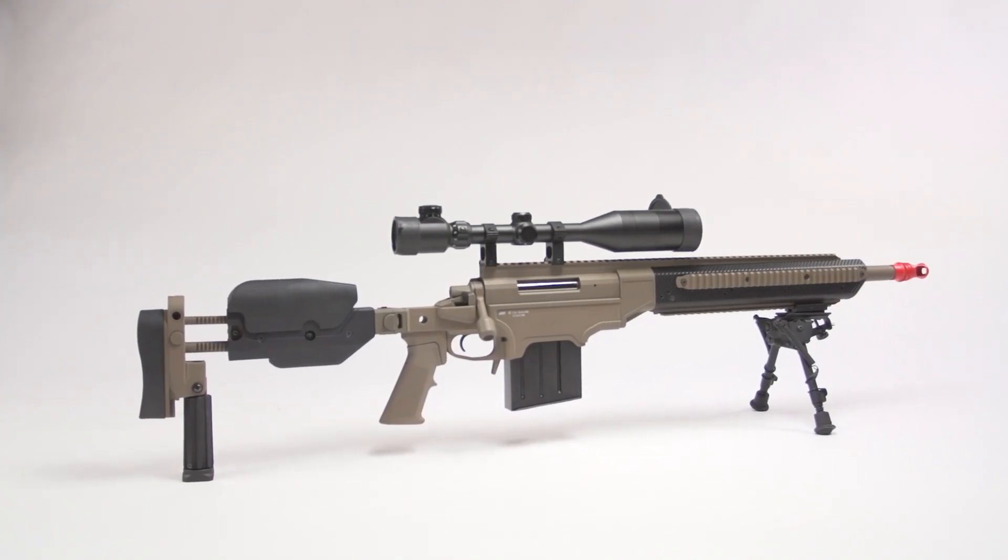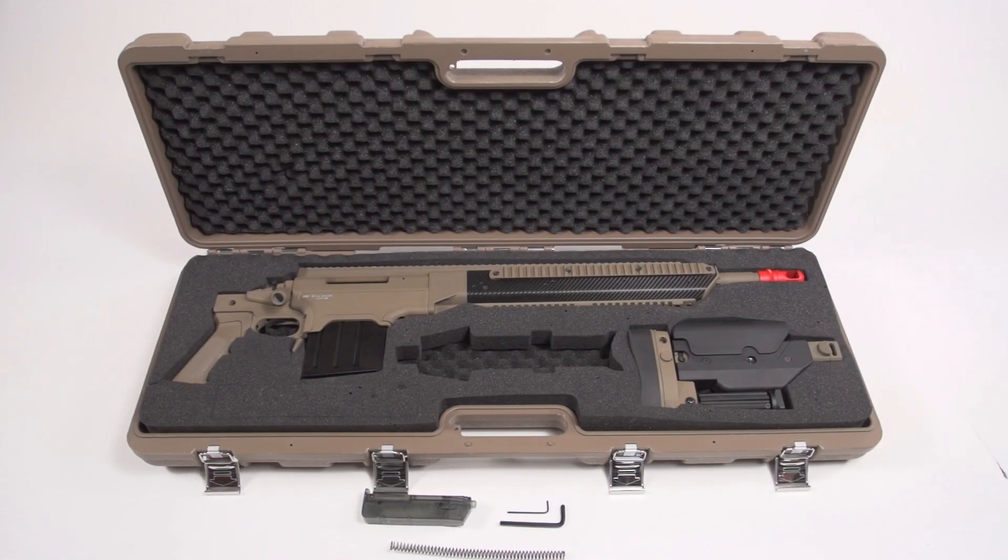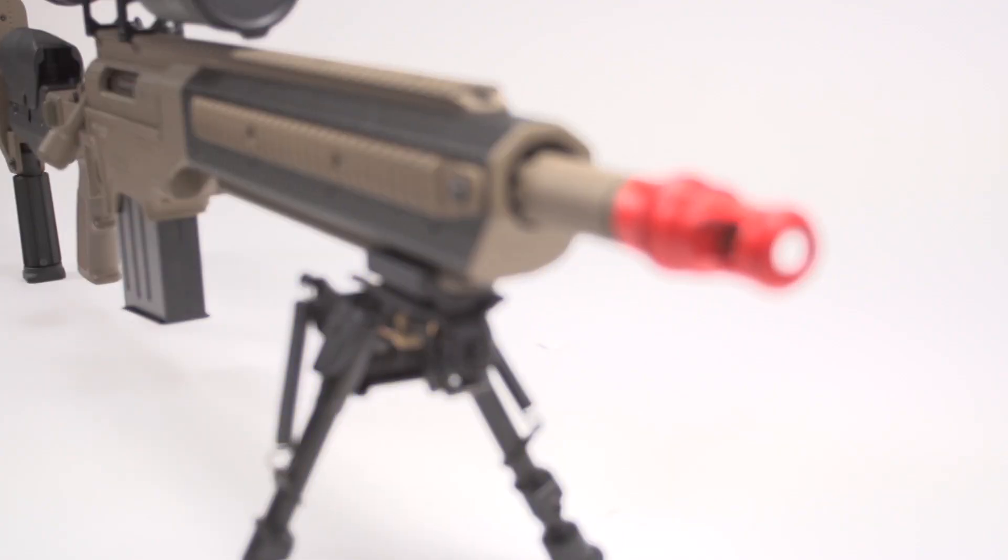Included in this package is a 40-round magazine, M90 spring, speed loader, instruction manual, and foam-lined hardshell carrying case.